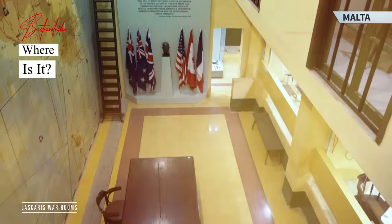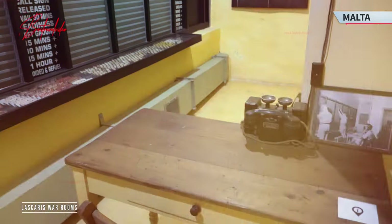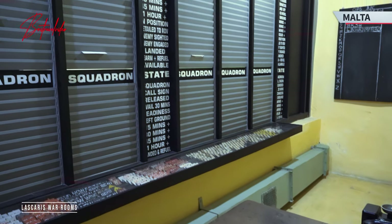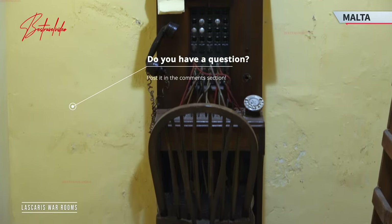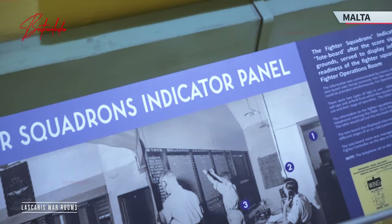The Lascaris War Rooms are a series of underground tunnels and rooms nestled within the heart of Valletta, the capital city of Malta, essentially below the saluting battery. This Mediterranean island nation boasts a rich history and is renowned for its strategic importance in various historical conflicts. It even became the headquarters of the Royal Navy's Mediterranean fleet.